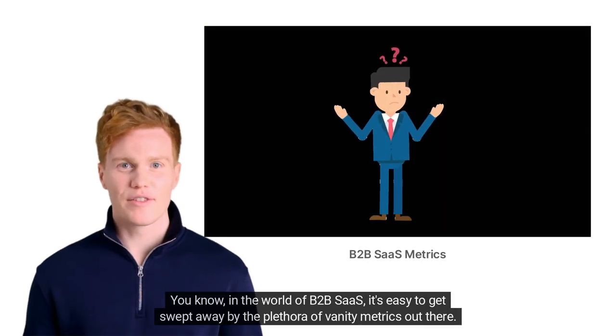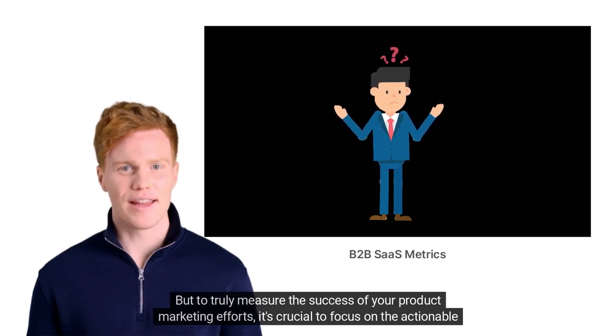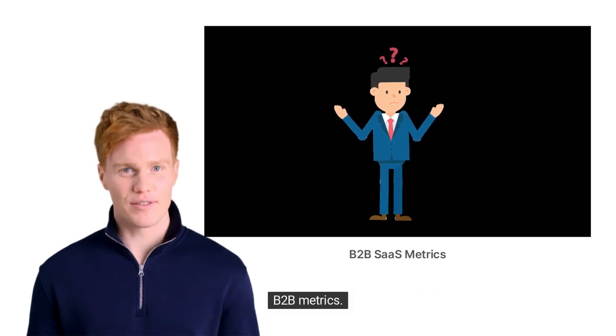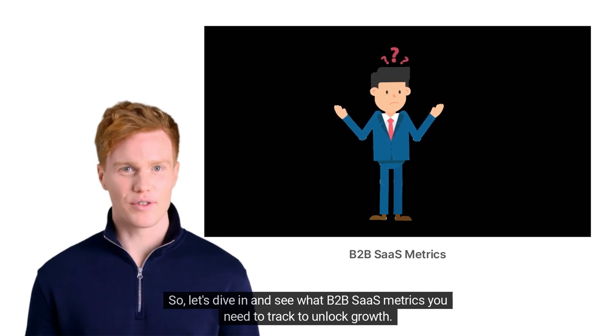In the world of B2B SaaS, it's easy to get swept away by the plethora of vanity metrics out there. But to truly measure the success of your product marketing efforts, it's crucial to focus on the actionable B2B metrics. Let's dive in and see what B2B SaaS metrics you need to track to unlock growth.